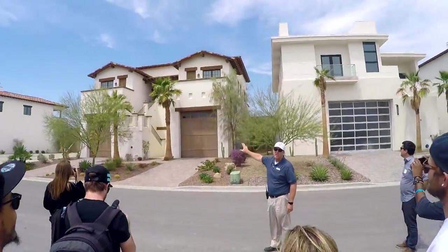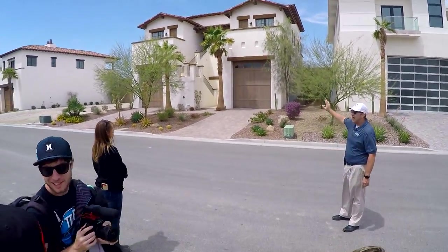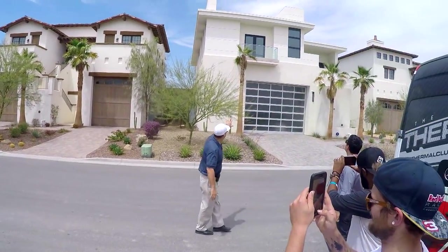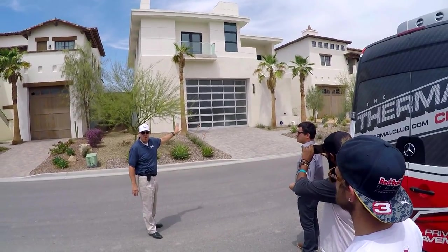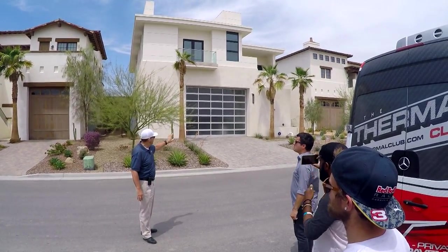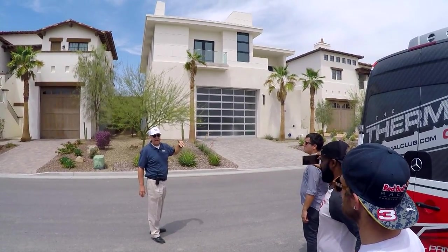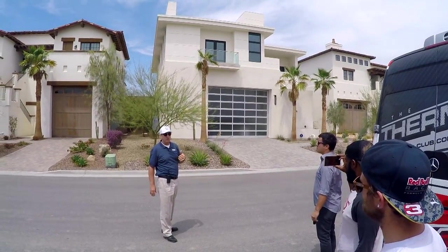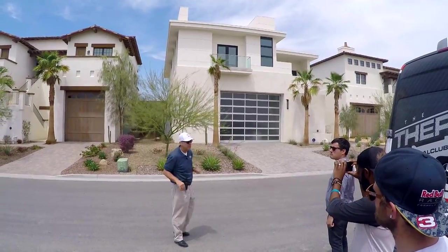This is the only duplex on site — you can split that with somebody. This is the one we're going to tour today, the modern version. These are the original homes that were built, and they did not have overnight stays when first built, so it's all garage. Since about three years ago, overnight stays have been available for members, so now bedrooms are becoming more important. You'll see the windows on the track on the second story — those are bedrooms.